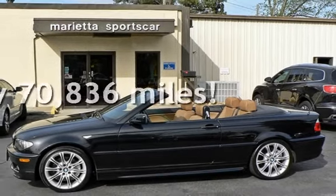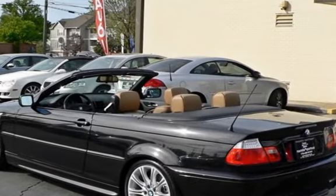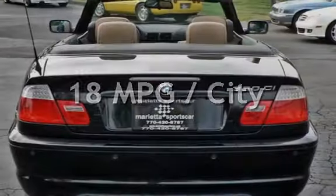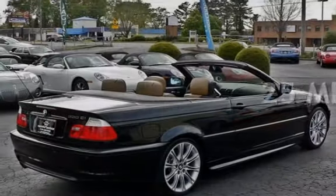This BMW has less than 71,000 miles on the odometer. Estimated fuel economy for this vehicle is 18 miles per gallon in the city and 25 miles per gallon on the highway.